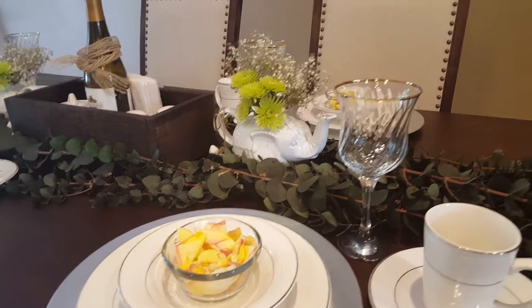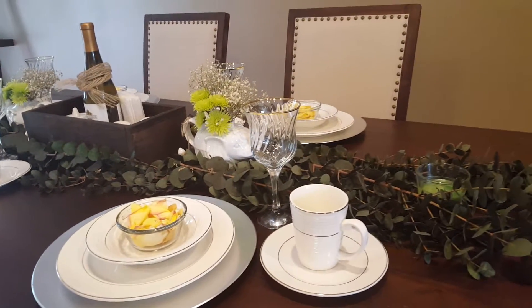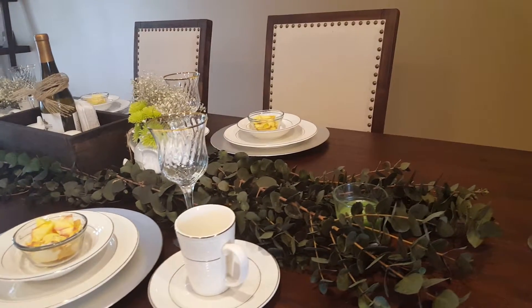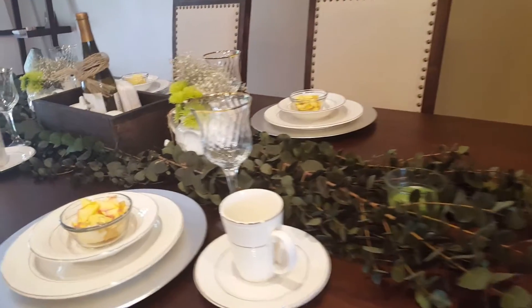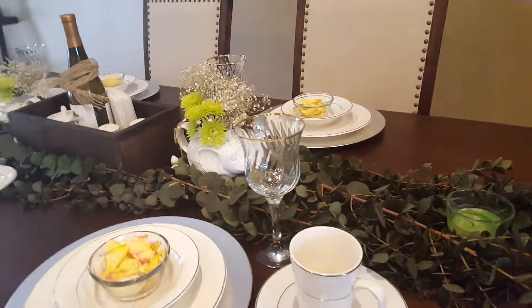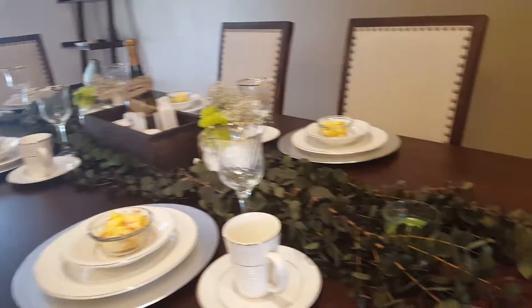We both grew up in households where the dining table was set, so to me it's very normal to have a fully set dining table. This isn't formally set because I don't have all the silverware yet — that's something I'm looking for — but for right now this is what I have.